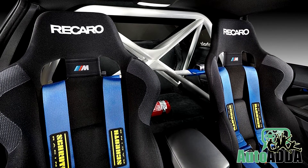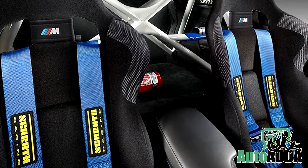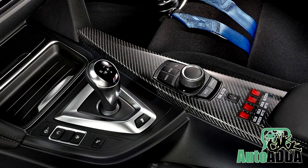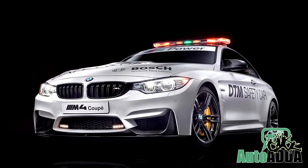The sporty modifications continue in the cabin, as there are Recaro racing seats, Schroth harnesses, and carbon-fiber trim. The model also has a race communication system and a roll cage that replaces the rear seat.